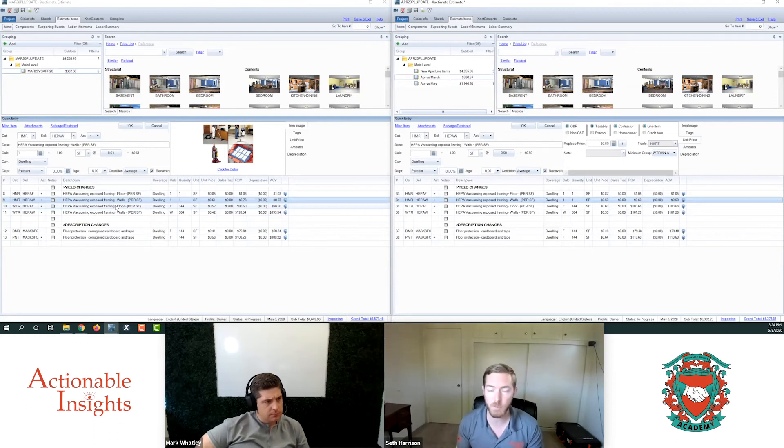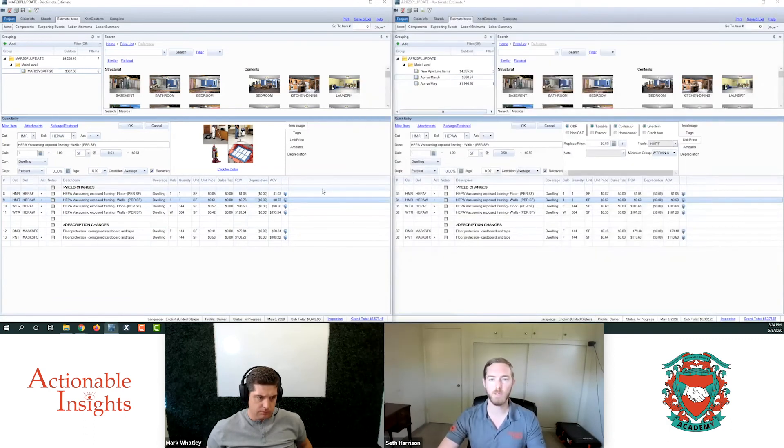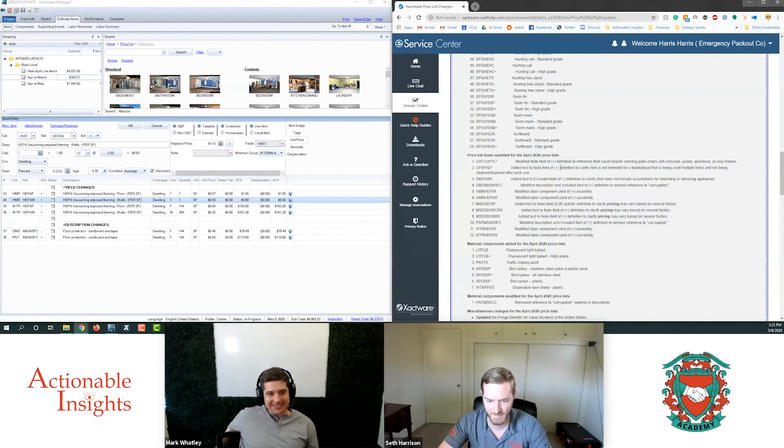The other thing I wanted to add: the description changes. One of the notable ones is that specifically for DMO and PMT mask SFC, they removed the reference to 'corrugated.' We've fielded questions on Xactimate Ninjas in the past about what line item to use for RAM board, and we've always pointed to the corrugated cardboard and tape, but there's always been a little confusion about the word 'corrugated.' So finally, they just removed it. Now you have a more applicable line item for RAM board or any kind of cardboard and tape protection you're applying. That was a brilliant move — I've had to explain that question about 'corrugated' probably 900 times in my career. It was the swiftest, most elegant way to constrain the arguments and settle these claims. Hats off.